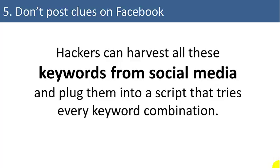Hackers can harvest all these keywords from your social media sites and plug them into a script that tries every different keyword combination. So combining your dog's name with your anniversary date is not going to throw a hacker off. I hope these tips have helped you to form stronger passwords and keep your data safe. I'm Joe James — thank you for watching.